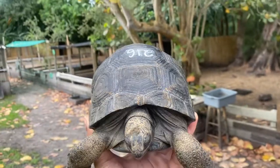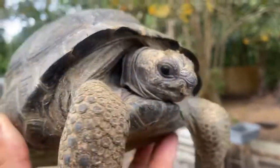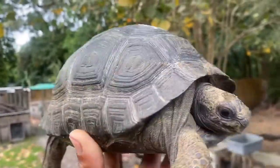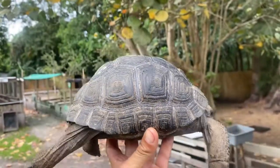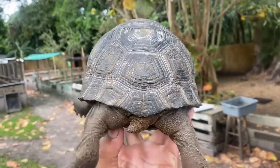In today's video we have 216, this is a seven and a half inch perfect Aldabra tortoise. I'm gonna go ahead and give it a spin around — take a look at that neat shell. Nice, perfect all around.